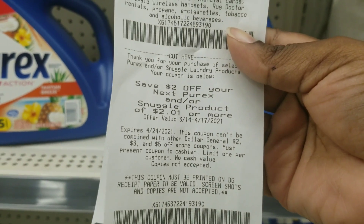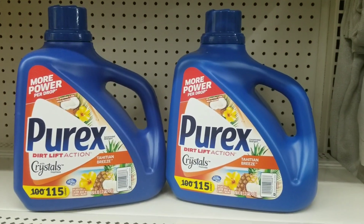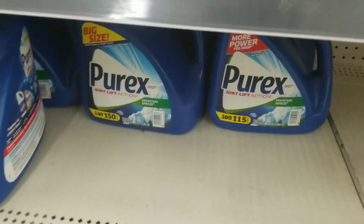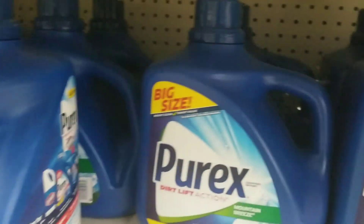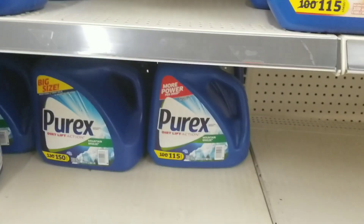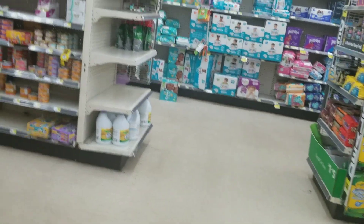I wish the coupon worked on anything, but it only works on Purex and Snuggle products. Also — I almost messed up my own money — for that BOGO coupon, you have to get the Mountain Breeze scent. I almost grabbed the wrong one. You have to get the Mountain Breeze; it doesn't work with the rest. That's why I always say it's good to scan items in-store, because things like this can happen.